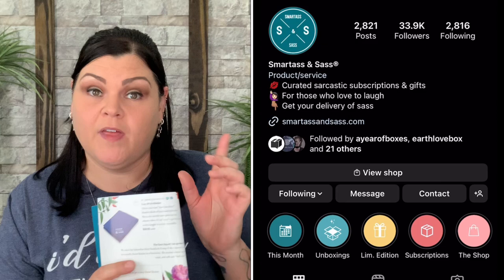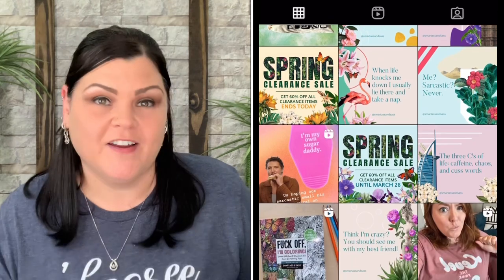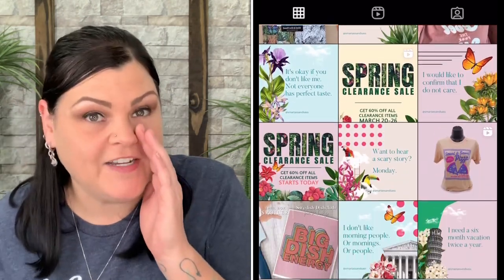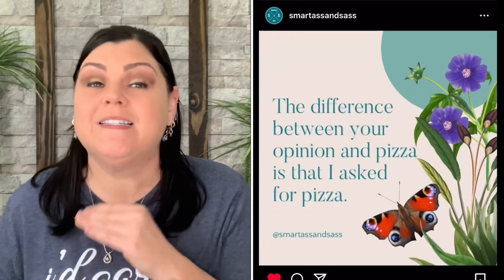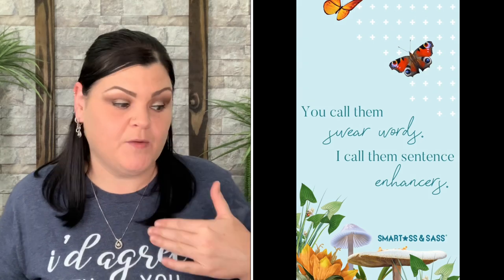You can follow them on Instagram — they post hilarious sayings every day. They also have a Facebook group where subscribers can take polls and help decide future box items. And they now have their own app for iPhone or Android. I downloaded it and placed my last order through it — super easy and fun.